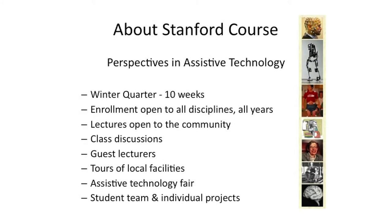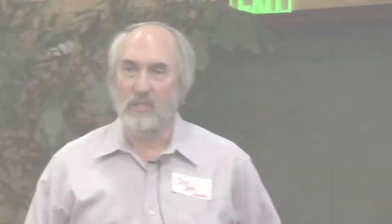Now I'm teaching a course which pretty much focuses on teaching human aspects of technology to students here at Stanford. The course is called Perspectives in Assistive Technology. It starts in January. Enrollment is open to all students, from freshmen to grad students, from any discipline. And the lectures are open to the community — if you send me your email address, I'll put you on the list so you can get announcements.